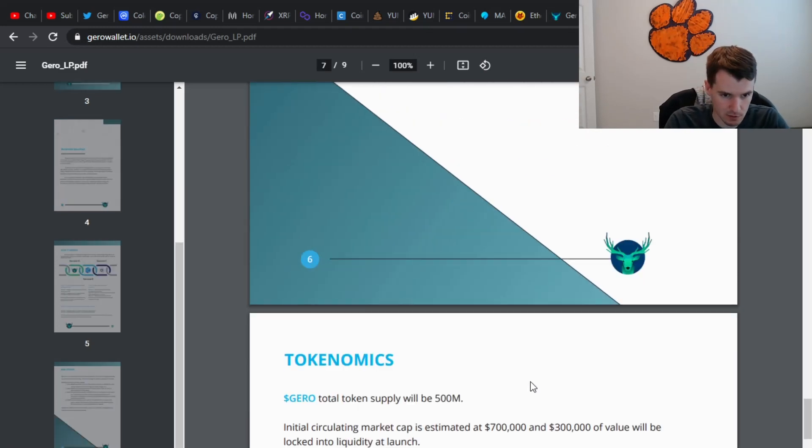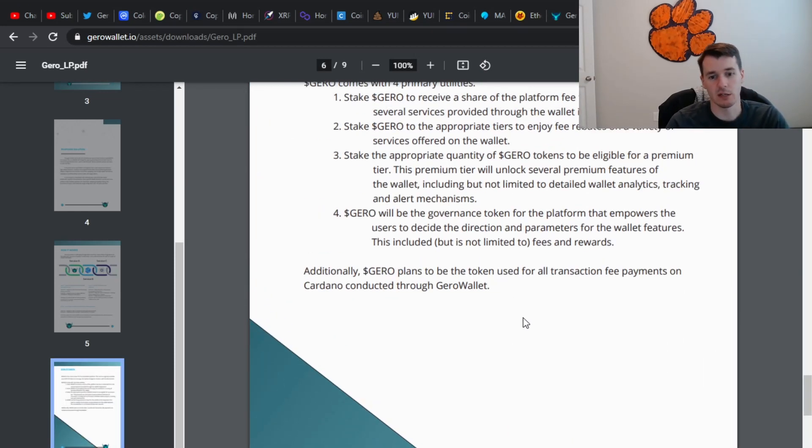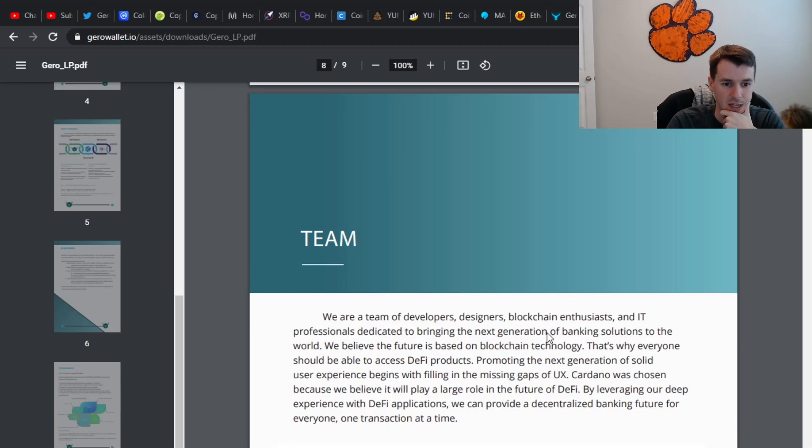Jiro plans to be the token used for all transaction fee payments on Cardano conducted through Jiro Wallet. I think that's interesting because if you've noticed, tokens like CAKE have gone up through the roof, and BNB — these are all tokens used as transaction fees. So that's definitely interesting to me. If this thing becomes popular, that could help make it a pretty big deal.